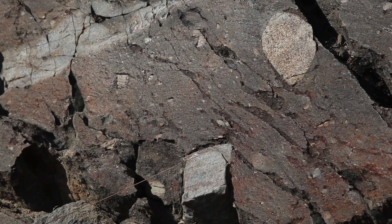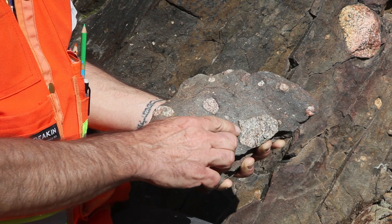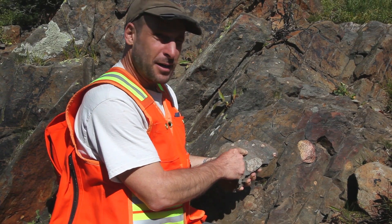The rock here behind me is known as a diamictite. It's a conglomerate — a rock made of larger pieces floating in a smaller matrix. But in a diamictite, the matrix is made up of mud.